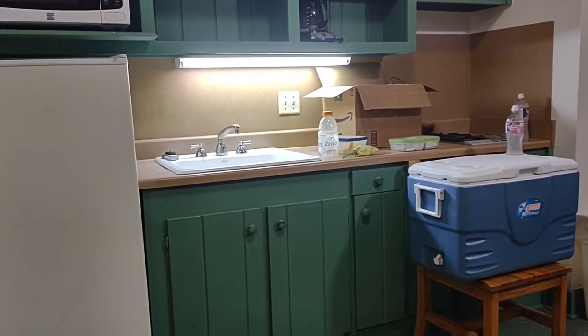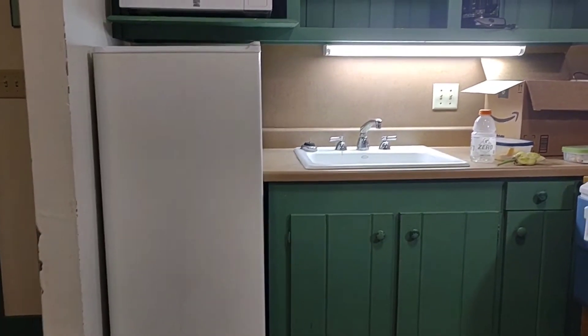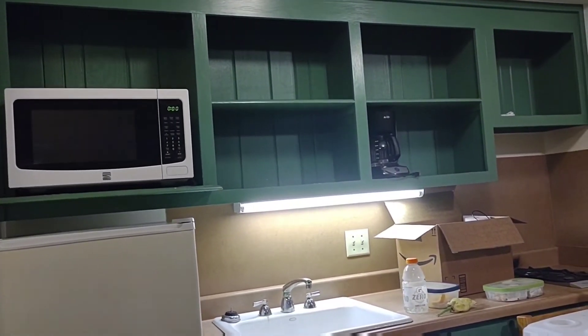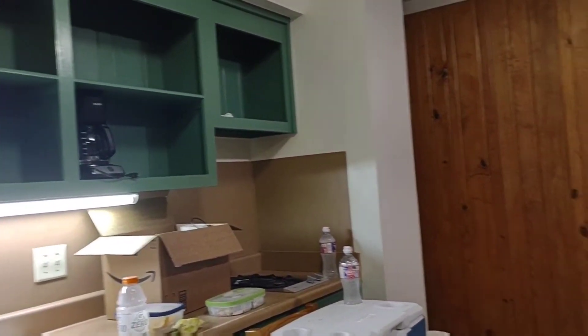We have a refrigerator. We have an oven. I'm going to show you the room.